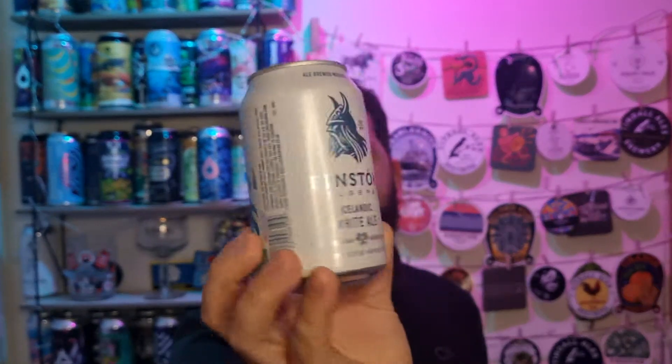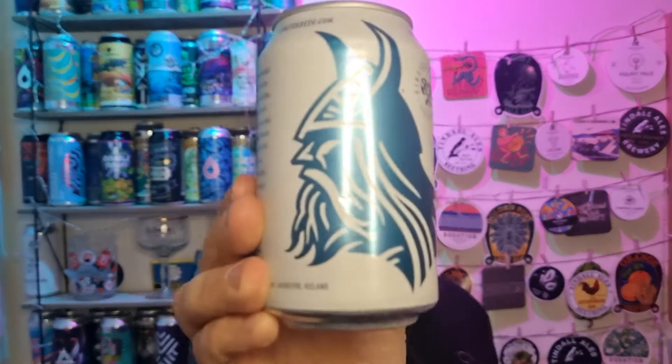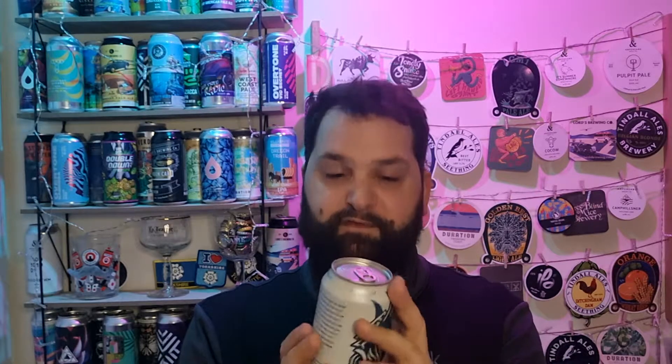What should we name him? Anyone watch Vikings on Amazon Prime? Thor, there we go — traditional. There's Thor on the back, look. What strength is it? I haven't even looked at the ABV. 5.2%. There we go.